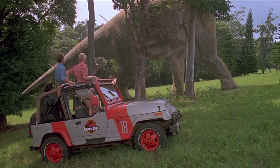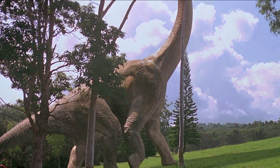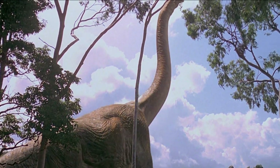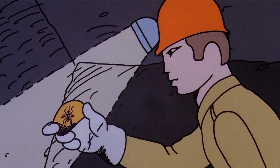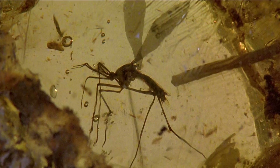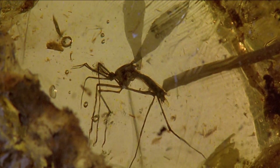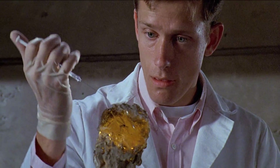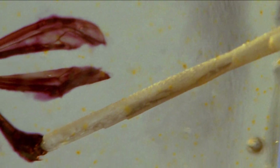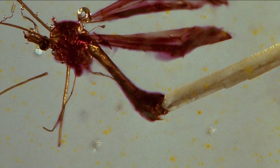20 years ago, Jurassic Park filled movie theaters with images of living dinosaurs. The moving magic added a simplistic shine to the science. This fossilized tree sap, which we call amber, waited for millions of years with the mosquito inside, until Jurassic Park scientists came along. Using sophisticated techniques, they extract the preserved blood from the mosquito and, bingo, dino DNA.